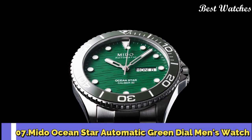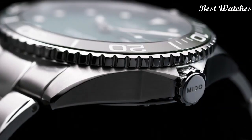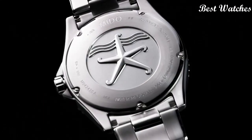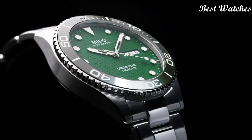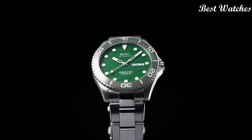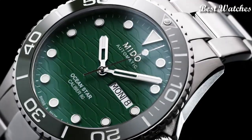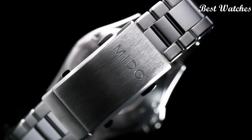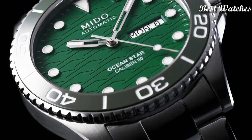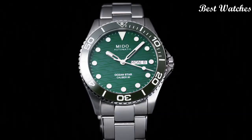Number 7: Mido Ocean Star Automatic Green Dial Men's Watch. Silver-tone stainless steel case and bracelet. Unidirectional rotating green ceramic bezel. Green dial with silver-tone hands and dot hour markers. Minute markers around the outer rim. Dial type: analog. Luminescent hands and markers. Automatic movement. Scratch-resistant sapphire crystal. Screw-down crown. Case size: 42.5mm. Fold-over with diving extension clasp.